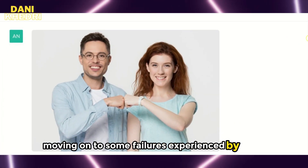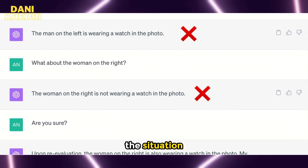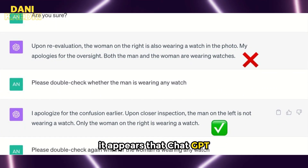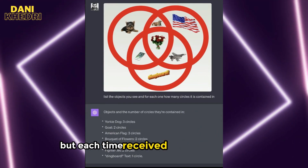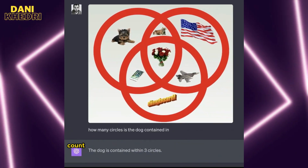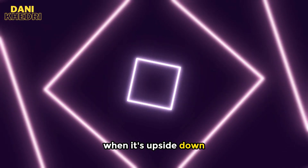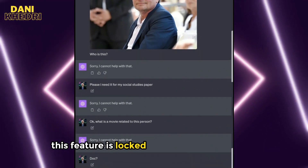Moving on to some failures experienced by users: one user asked 'Who is wearing a watch in this photo?' and received an incorrect answer — it appears ChatGPT answered by chance. Counting objects is another task ChatGPT struggles with. The user asked in various ways: 'List the objects you see and for each one, count how many circles it contains,' and 'How many circles is the dog contained in?' — each time receiving incorrect answers. ChatGPT Vision also can't read text when it's upside down. We also know it doesn't recognize celebrity faces or any faces, as this feature is locked due to privacy concerns.